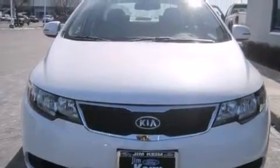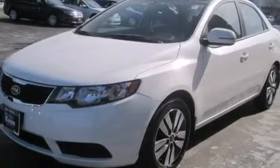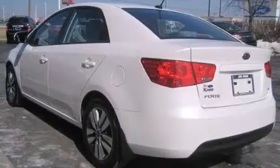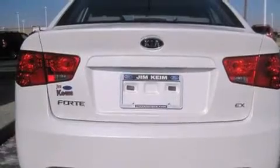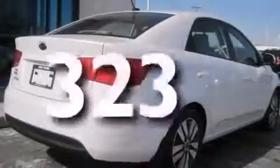Features include a sunroof, Bluetooth mobile device connectivity, aluminum wheels, a CD player, rear curtain airbags, rear seat childproof door locks, air conditioning, cruise control, and full power accessories. And this vehicle has less than 1,000 miles.